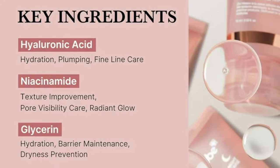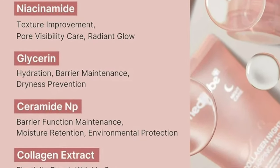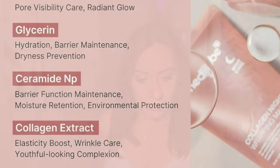For some of the ingredients, there's hyaluronic acid, niacinamide, glycerin, and ceramide NP. It says ceramide NP is vital for maintaining the skin barrier function, preventing moisture loss, and protecting against environmental damage.